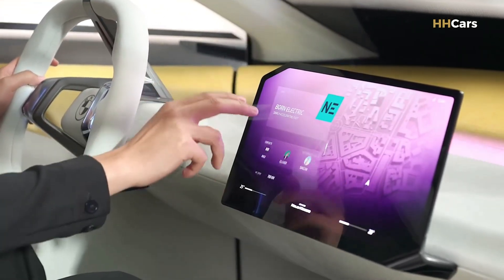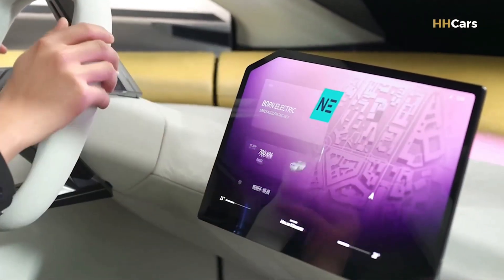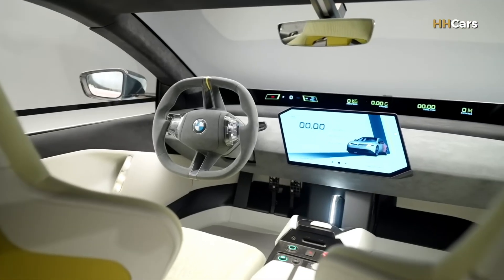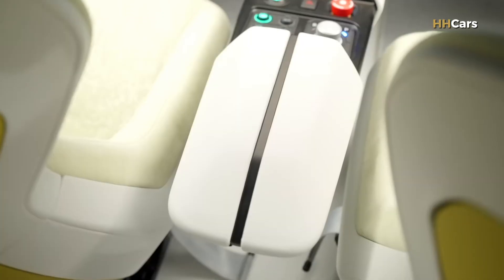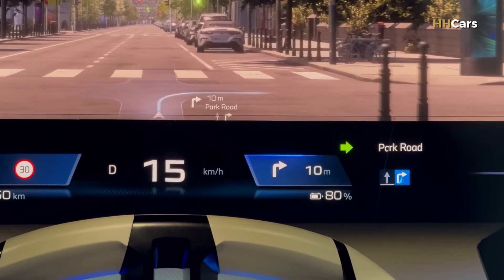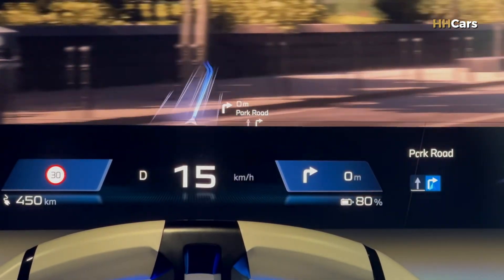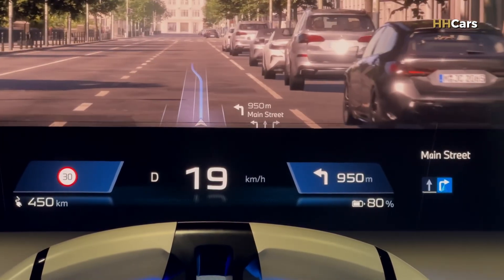Like the BMW Vision Neue Klasse, the dashboard may be a sleek panel flowing into curved doors, creating a cocoon-like feel for front passengers. The BMW 3 Series electric will feature a new 3D head-up display, projecting essential info further into the driver's line of sight, and likely new steering wheel buttons with haptic feedback.